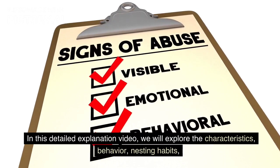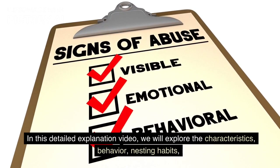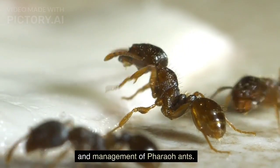In this detailed explanation video, we will explore the characteristics, behavior, nesting habits, and management of pharaoh ants.